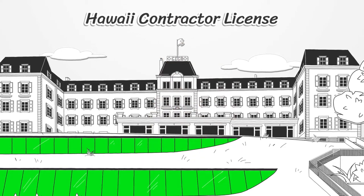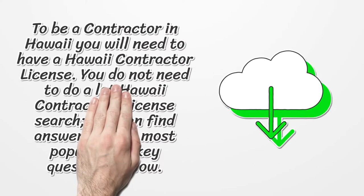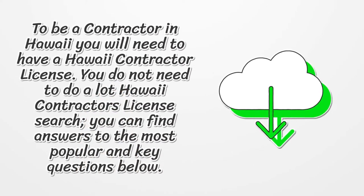Hawaii Contractor License. To be a contractor in Hawaii you will need to have a Hawaii Contractor License. You do not need to do a Hawaii Contractors License search — you can find answers to the most popular and key questions below.